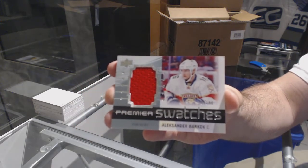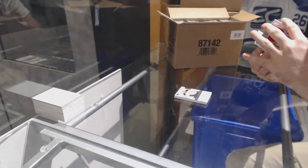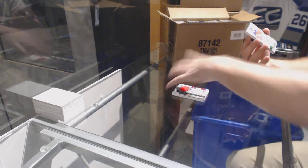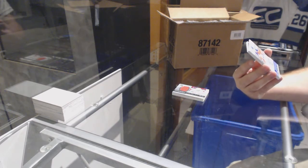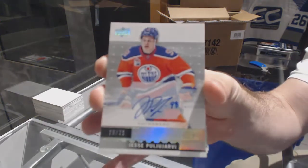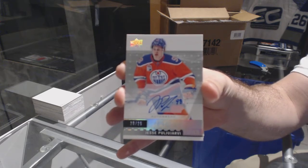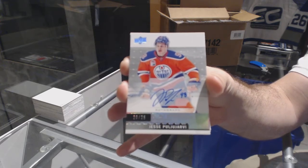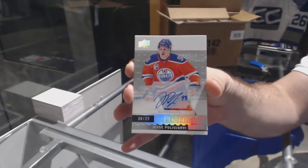Premier Swatches — Barkov. Oh, pretty! Number 225 rookie autograph for the Oilers. Yes — Puljujarvi! Number 225, yes, Puljujarvi.